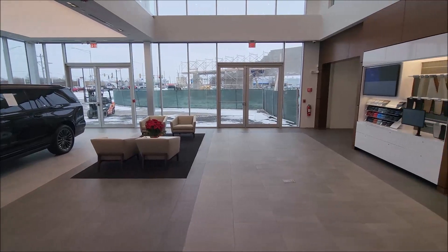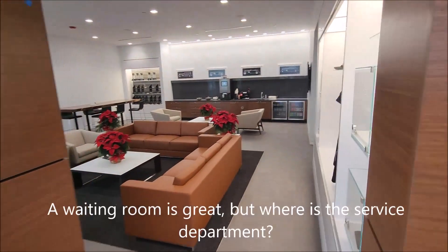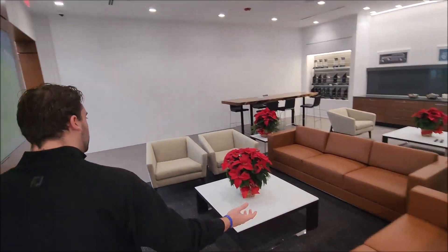And then you have all the waiting space here and the waiting room over here as well. Brand new — everyone can sit down and enjoy. We've got a few channels to watch.